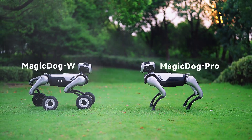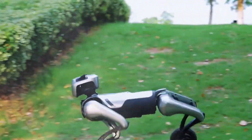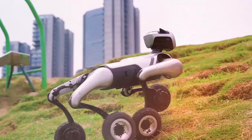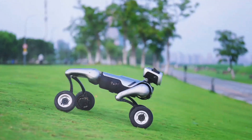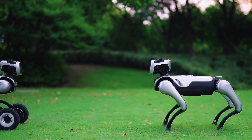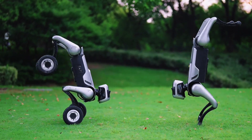Wait, you're telling me this thing has wheels, legs, does backflips, and wags its tail when it's happy? Is this a robot dog or a gymnast with an engineering degree? Because what you're about to see is not just another fancy robot waddling around in a lab. This one flips, climbs 40-degree slopes, does handstands, and changes moods like an actual pet — and it's got wheels. Welcome to the world of Magic Dog W, the wheel-legged beast that's here to completely mess with your idea of what a robot dog should be.